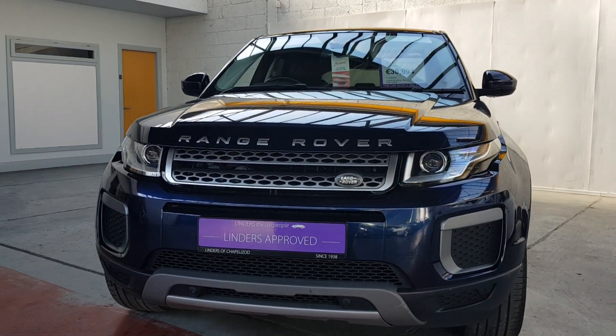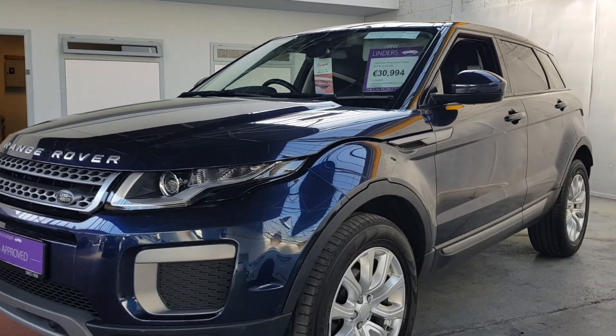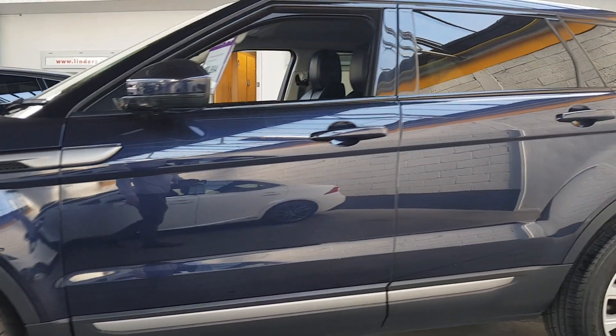Hi, it's Barry here from Linder's in Chapel Lizard with a video on this lovely Land Rover. It is a Range Rover Evoque, SE D4 model, so 2-litre diesel manual with a six-speed gearbox — a really nice car.